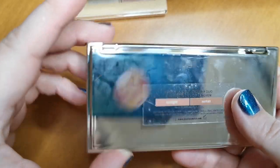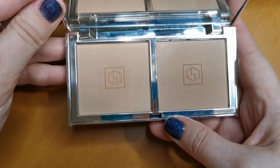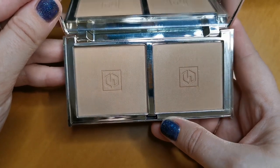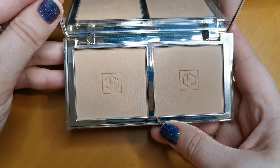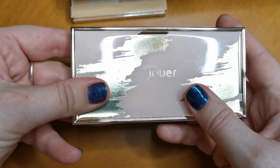Next up is the Jouer Light to Medium Bronzer Duo. This one I believe is too light for me sadly. I want to love it so much, but yeah, it's just too light. So I am going to have to declutter that.